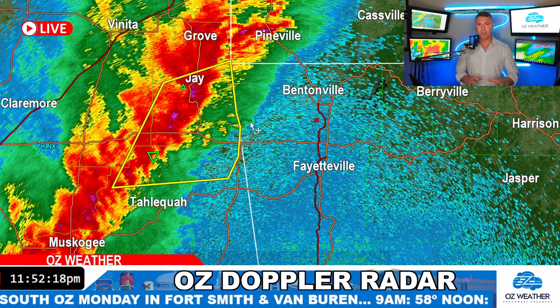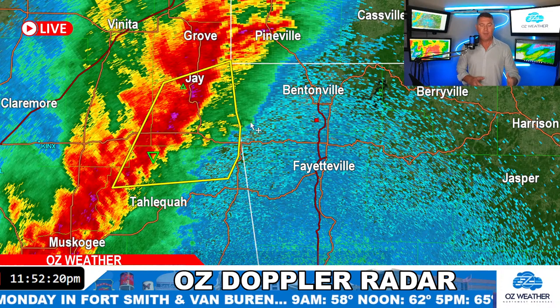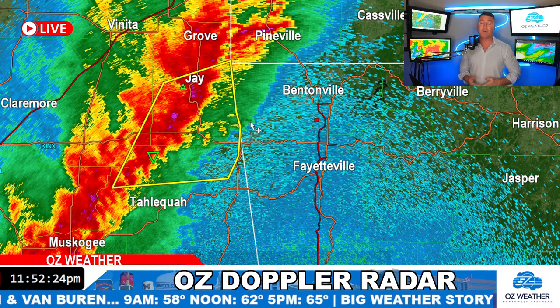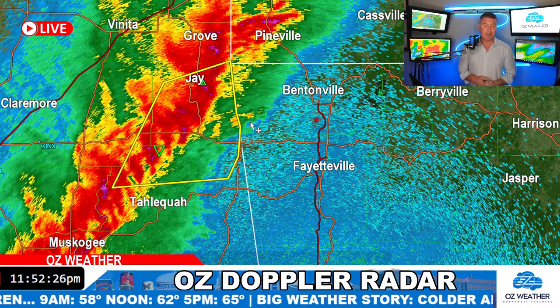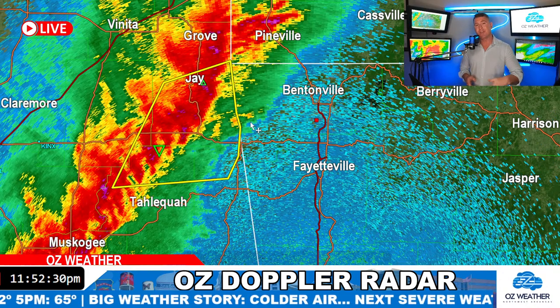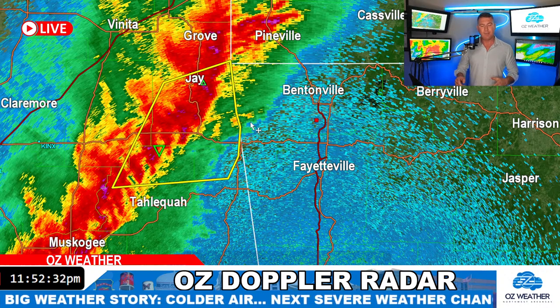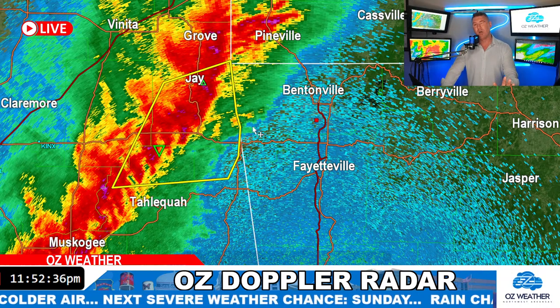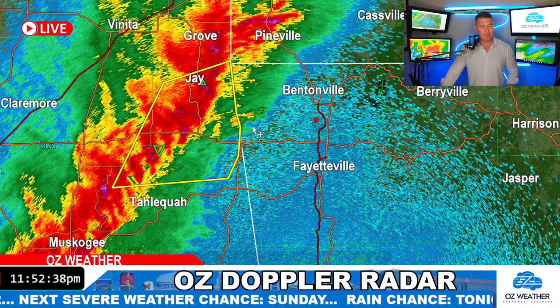The whole situation tonight isn't really playing out as expected, but playing out nonetheless because we have all this energy in the atmosphere moving through all this humid air. These scans are coming in every 30 seconds and you can see just how fast this thing's moving in. The forward motion alone, I think, is enough to cause some wind damage.